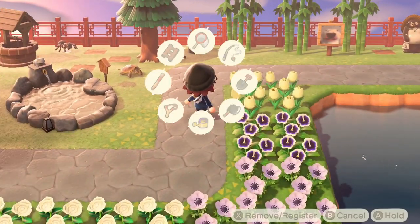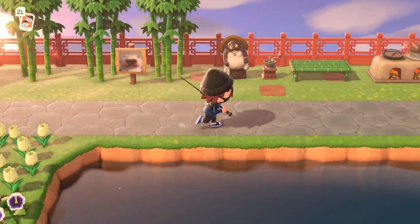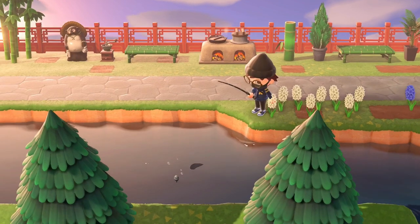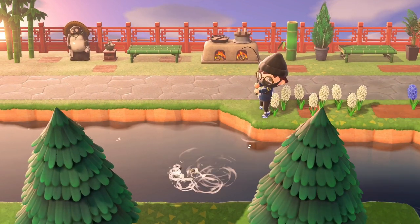Those are the three new bugs as well as the four new fish. I hope you enjoyed today's video — if you learned something new, please drop a like and consider subscribing to the channel if you are new here. Hit that notification bell to stay updated with my content. I typically post Animal Crossing and Funko Pop content. Hope you enjoyed it — catch you on the next one.